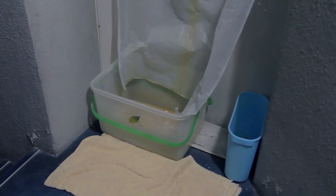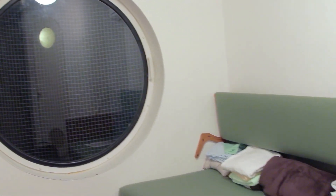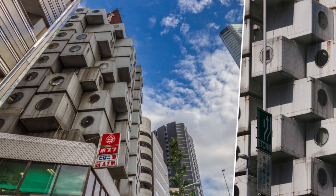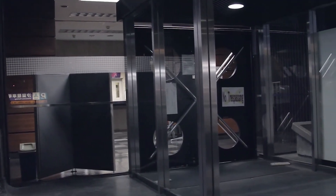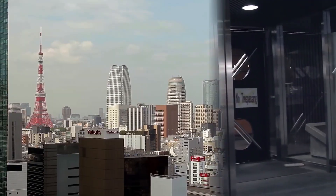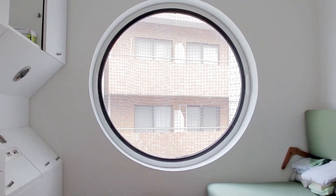Despite its small size, each unit is self-contained with a bed, desk, and bathroom. The tower was intended to be a solution for urban living in densely populated cities. Its modular concept was revolutionary for its time, influencing modern architecture. Though the building has faced challenges, including calls for demolition, it remains a symbol of innovative design. The Nakagin Capsule Tower embodies the concept of adaptability and efficient use of space, and its bold design continues to inspire architects around the world.